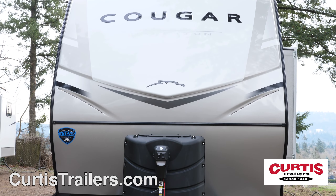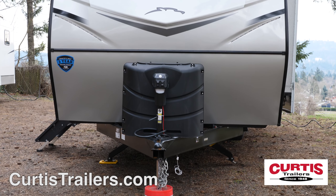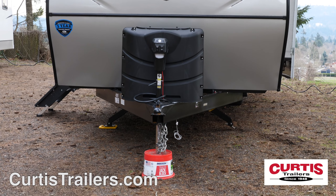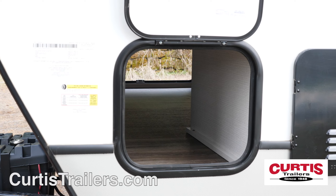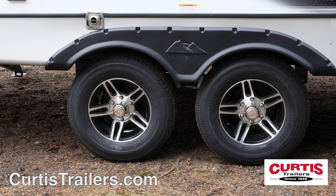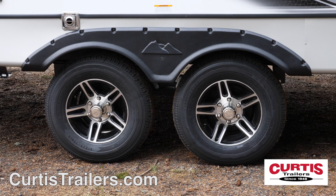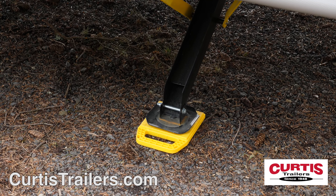At the front of the trailer, you'll notice a painted front cap with LED strip lighting and matte lower rock guard behind a power tongue jack. Wash off muddy gear in the outdoor shower and stow it in the pass-through storage compartment. Conquer uneven terrain and style thanks to aluminum wheels with radial tires and electric four-corner stabilizing jacks, which makes setup a breeze.